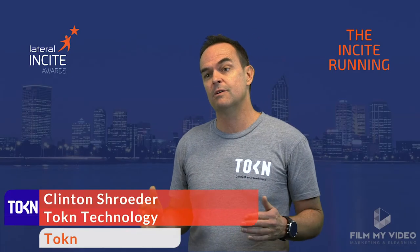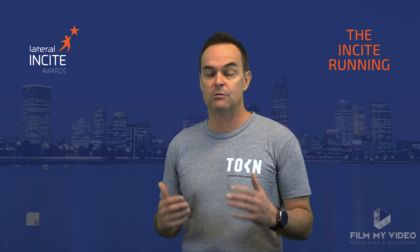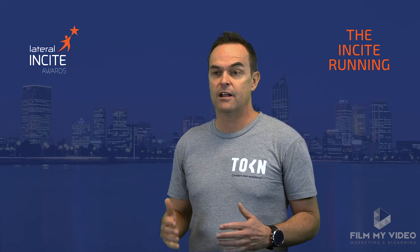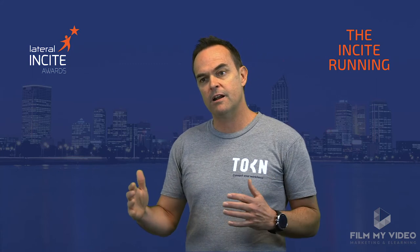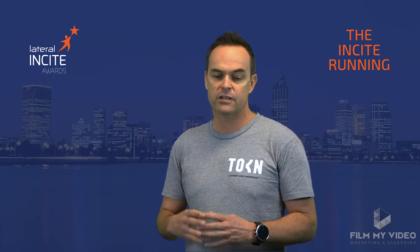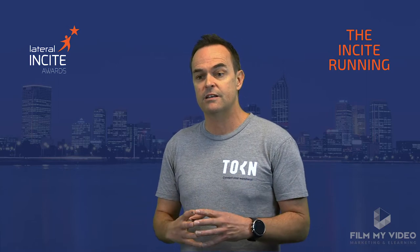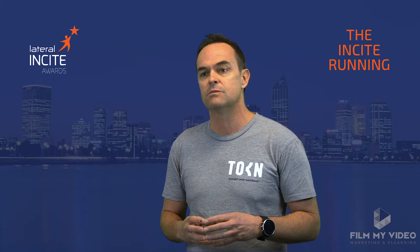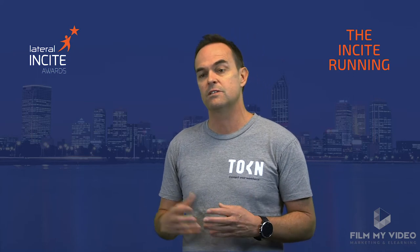Today more than ever, businesses are expected to digitally transform faster than ever. They're having to embrace change in these challenging times at a much faster rate than before. Mid-tier mining companies and construction companies with a hundred-plus employees in the field are expected to transact with systems remotely, but they're tied to big, heavy legacy systems that don't give them the tools to do that in a cost-effective and timely fashion.